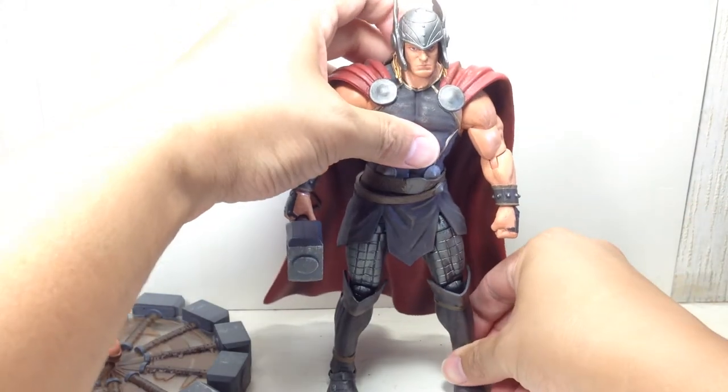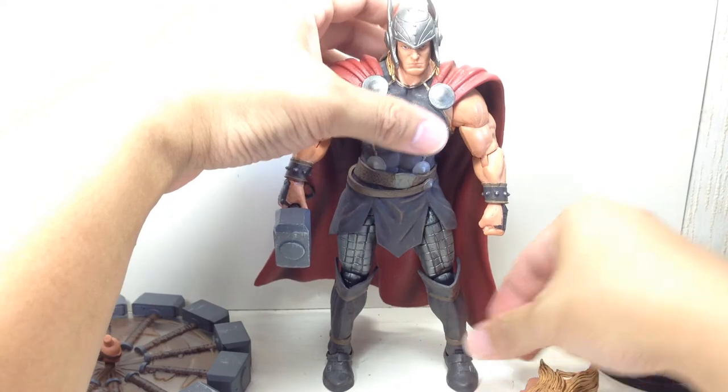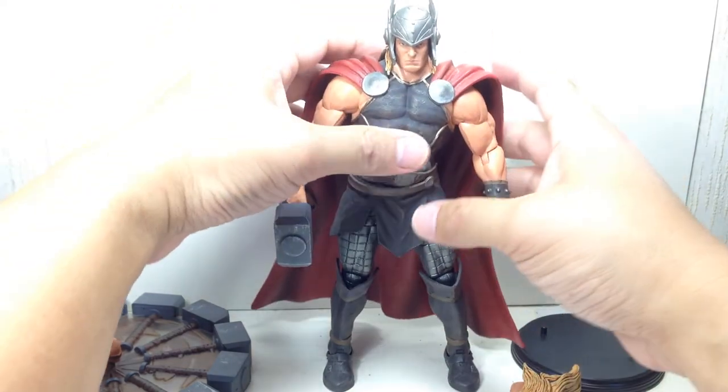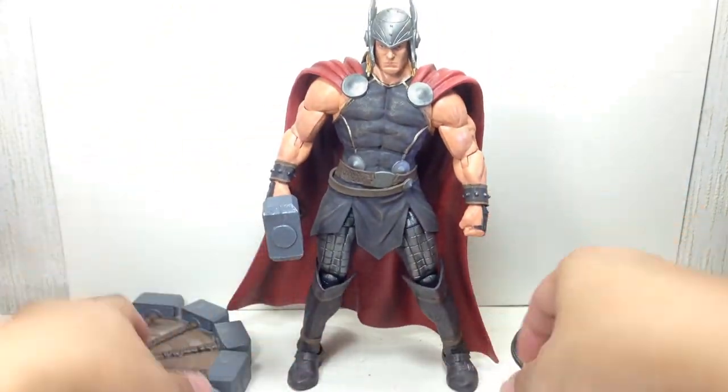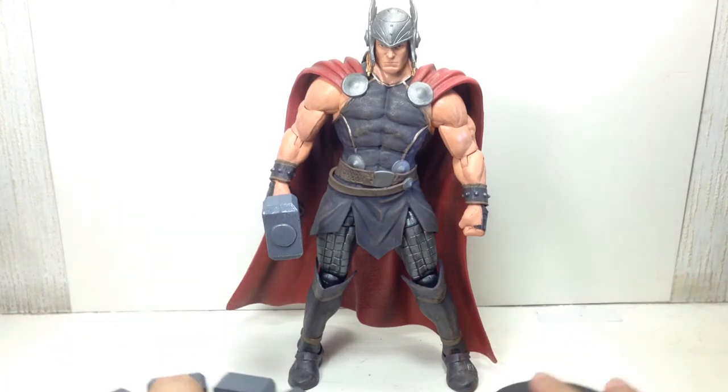The whole set — figure and all accessories — gives me very little to complain about, and because of that it gets a 10 out of 10. Great job, Marvel Select and Diamond Select Toys. I didn't expect it to be this great, but well done.